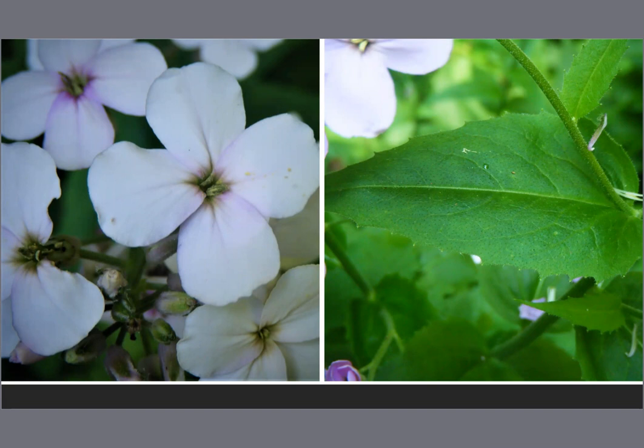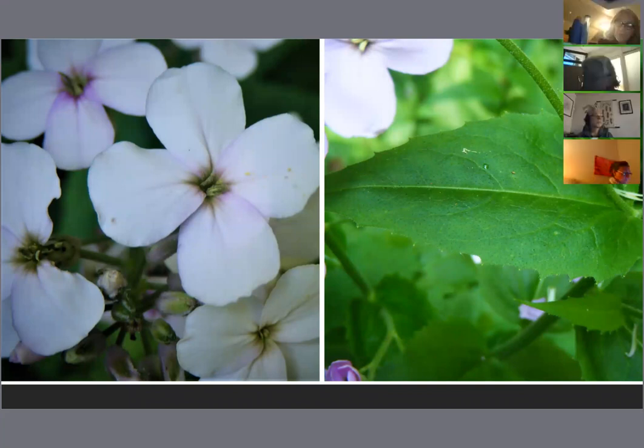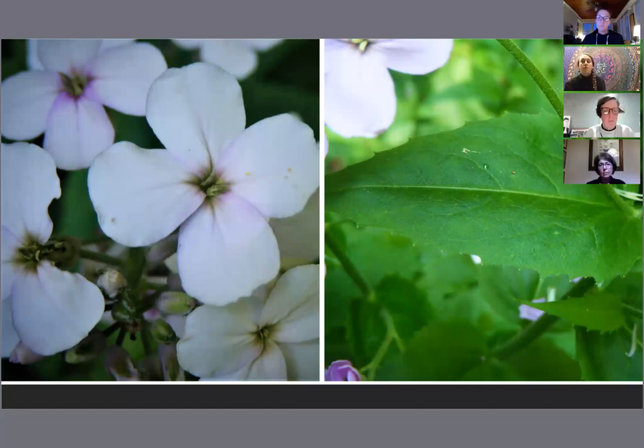Here on the left you've got a white dames rocket. Dames rocket can be that pink or fuchsia color, or white, and you can sometimes have two different colored flowers growing on the same plant. The reason I specify alternate leaves is because phlox, which can look very much like this, will have opposite leaves — and we don't want to confuse this with phlox. Also, phlox will have five-petaled flowers, not four. Besides those two identifiers, they can look very much the same and can grow in the same habitat.